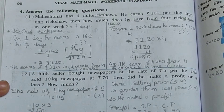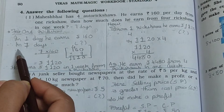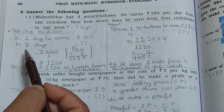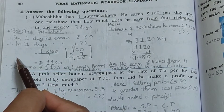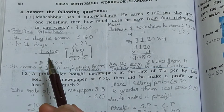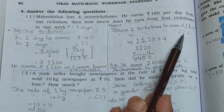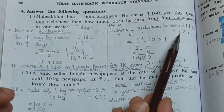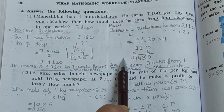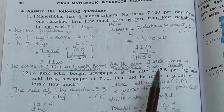First of all, you have to find out for one ricksha — for seven days, meaning one week — and get the answer of how much he earns. After that, from one ricksha he earns Rs. 1,120, so for four rickshaws in one week you have to find out that final answer. This way you have to do the calculations.